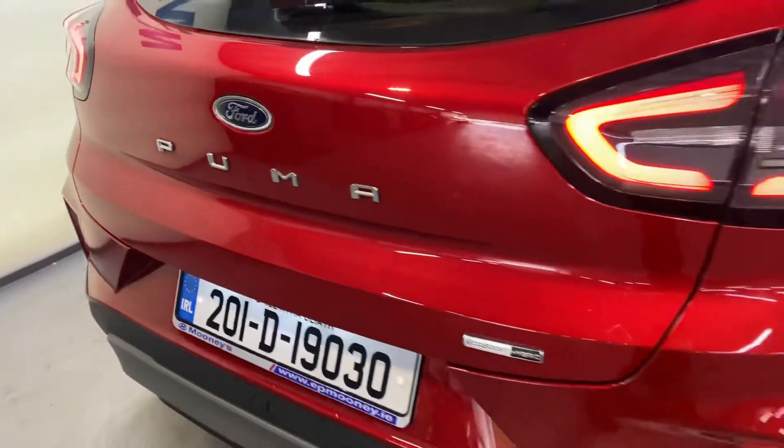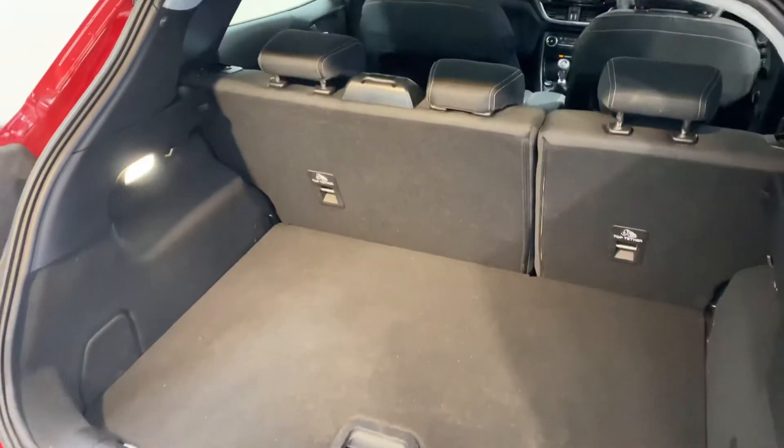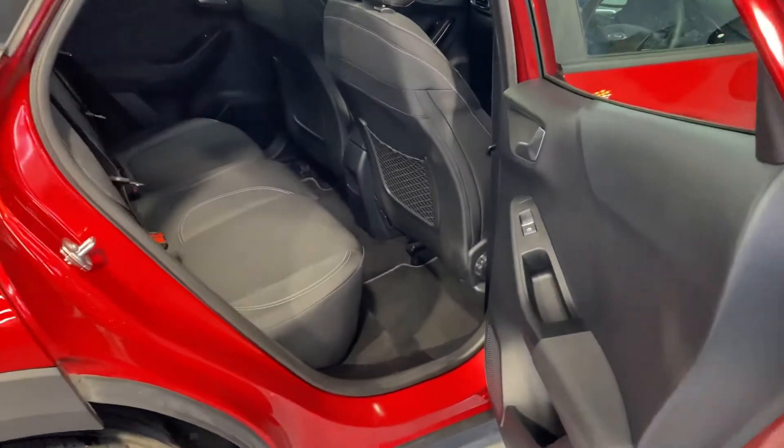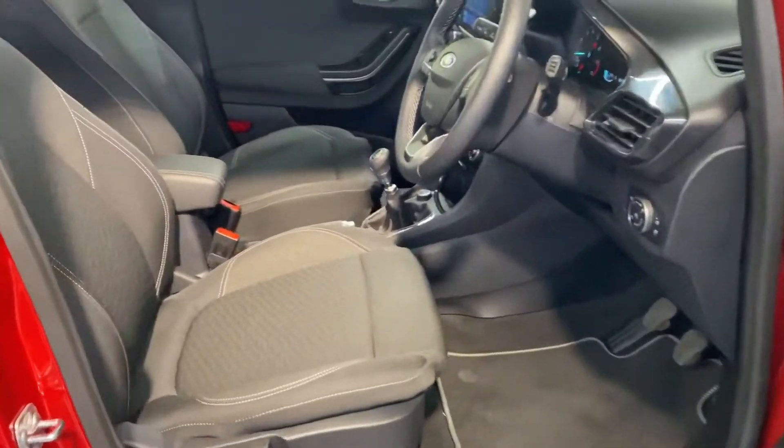It comes with those 16-inch diamond-cut alloy wheels. You also have reverse parking sensors, and there's a big boot space along with a storage area underneath. There are two isofix points for your child seats and a very comfortable cloth interior.